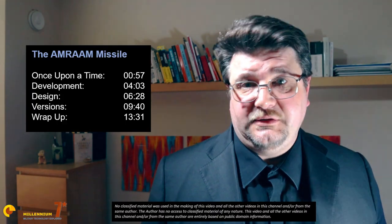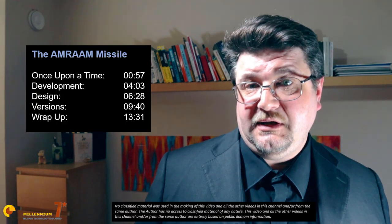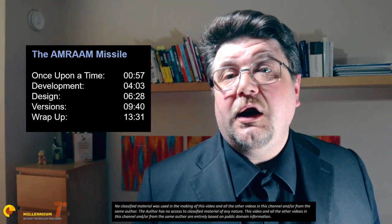Welcome to Millennium 7 Star, the channel that helps you make sense of military history and military technology. Today we are going to metaphorically dissect the AIM-120 AMRAAM. Even though you will find plenty of videos about the AMRAAM, the things that we are going to discuss today are not easily found anywhere else on YouTube, so you want to stick around till the end.